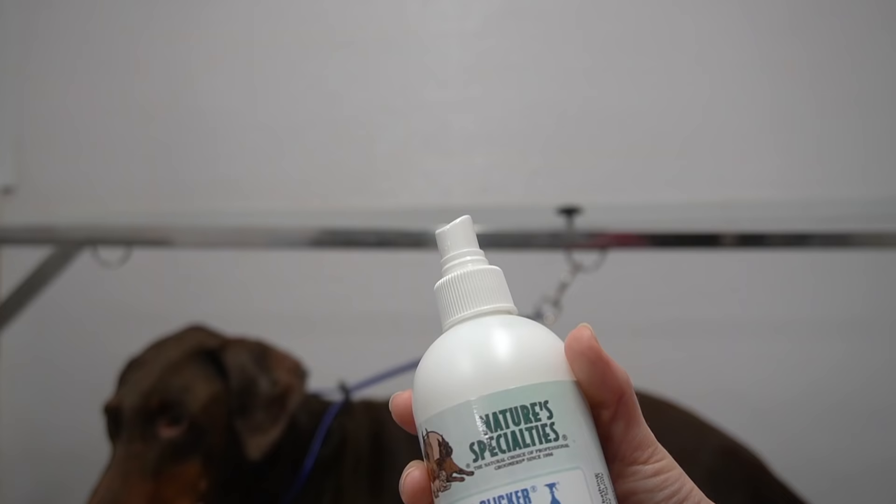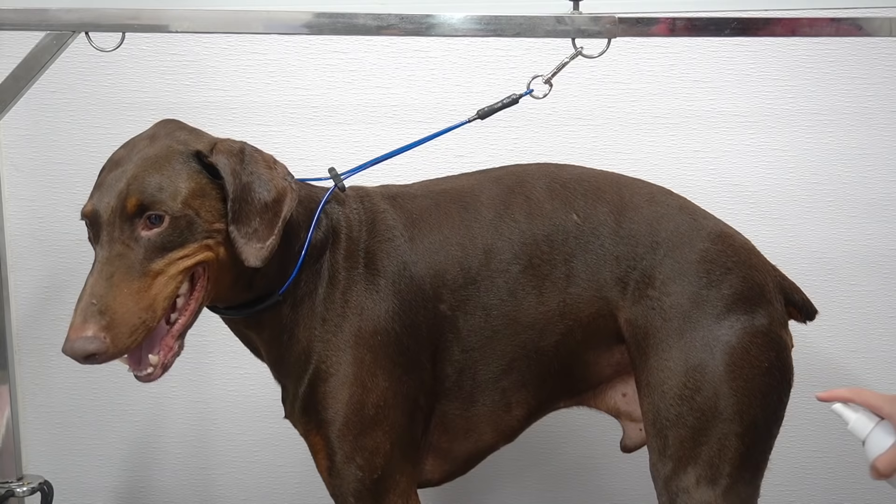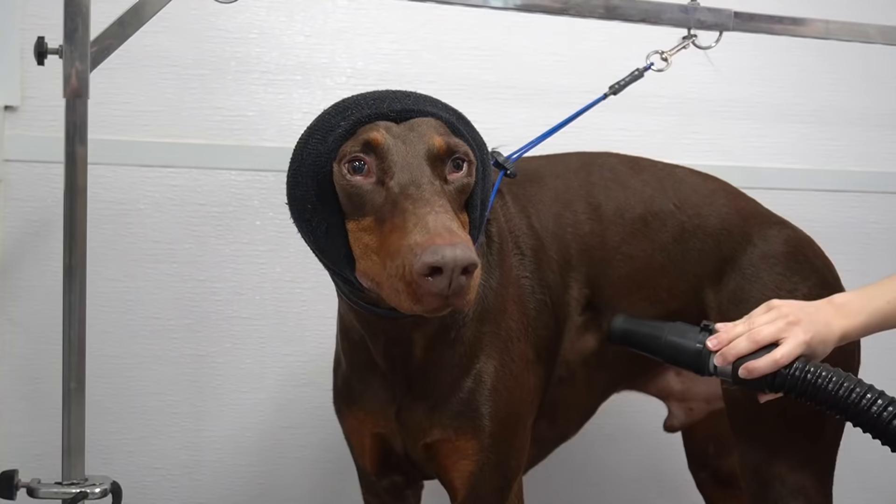They are well-mannered dogs that willingly get on the table for me. I am spraying them down today in my Nature's Specialty Quicker Slicker, which is a quick drying spray that I like to use on smooth coated dogs like Dobermans.